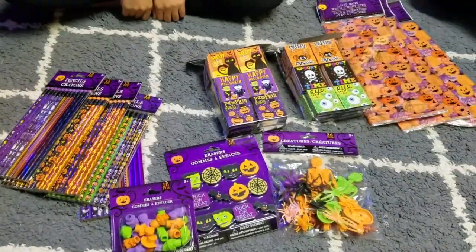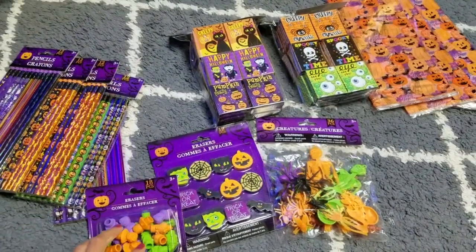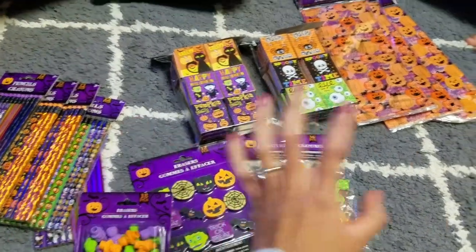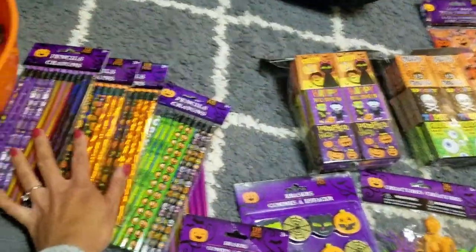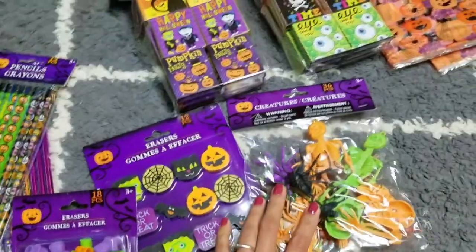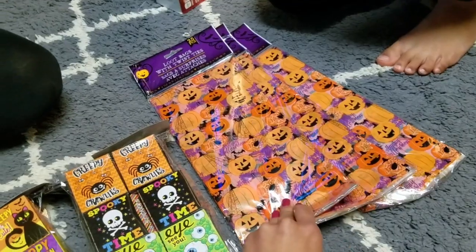We are doing a video for you guys of what we are putting in the kids' Halloween goodie bags for their classrooms. Most of the stuff we have right here is from the dollar store — these pencils, these erasers, these little creatures, sticker boxes, and then we got these gift bags over here.